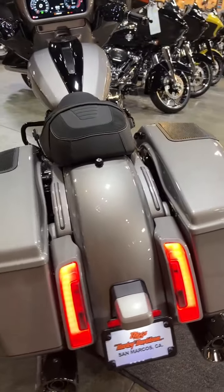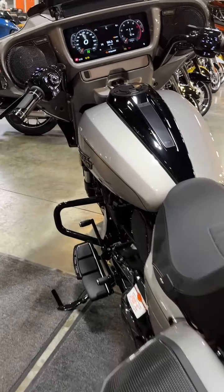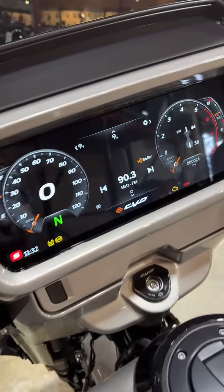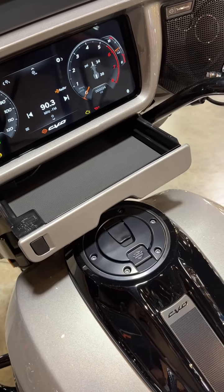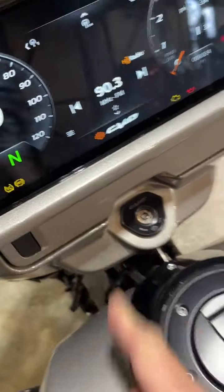New design on the bags, better ergonomics on the seat and bars, and a giant screen that works with CarPlay and Apple. There's also a storage drawer with a charging port in there.